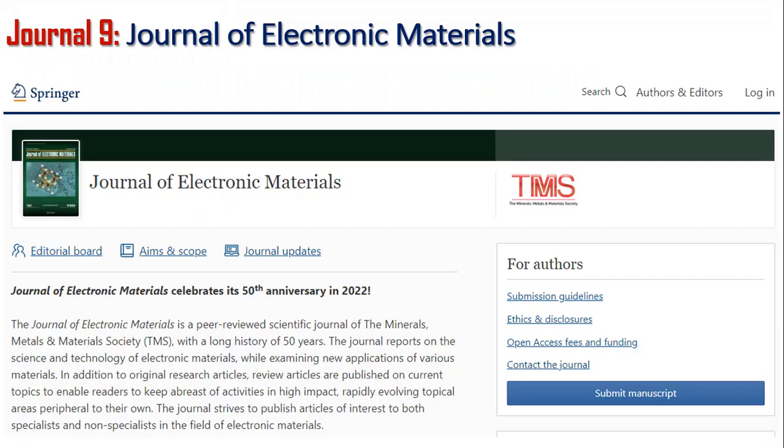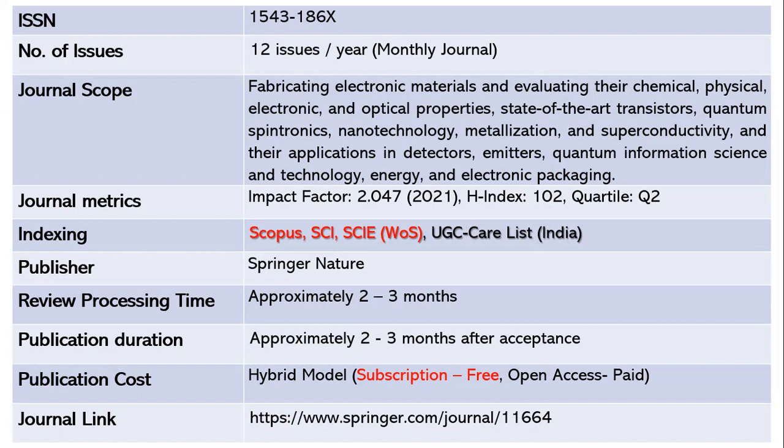Let us move on to the ninth journal, the Journal of Electronic Materials. This journal publishes 12 issues per year — it is a monthly journal. The ISSN is 1543-1866. The scope includes fabricating electronic materials and evaluating their chemical, physical, electronic and optical properties, state-of-the-art transistors, quantum spintronics, and nanotechnology. The impact factor is 2.047 as of 2021 with an H-index of 102. This is a Quartile 2 journal indexed in Scopus, SCI, SCIE, and UGC CARE List India.